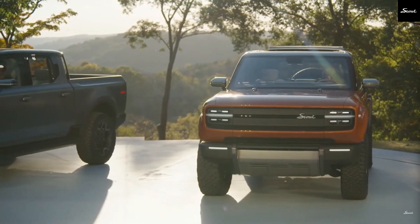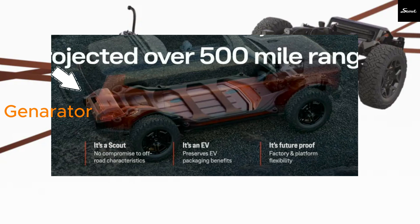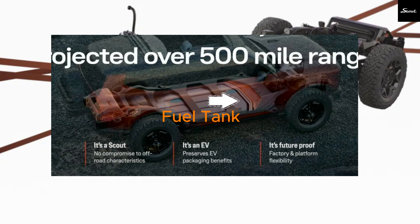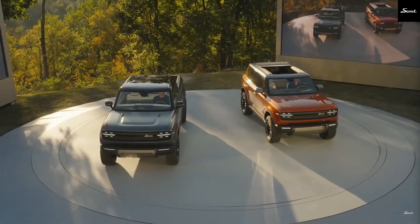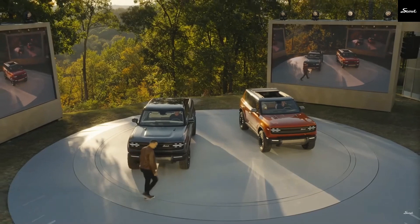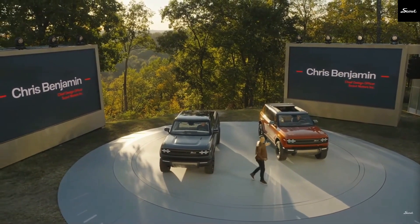In the cutaway image, the range extender engine and generator are positioned at the rear, while there's a fuel filler neck up front. Scout confirmed that the REX version will still have a front trunk, or frunk, so the fuel tank likely sits closer to the battery. We're probably looking at a small fuel tank up front near the battery at floor level, with the three-cylinder engine tucked at the rear. The compact design should keep the vehicle light and nimble, preserving its off-road capabilities like its departure angle.